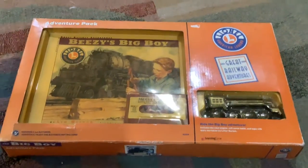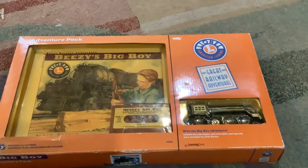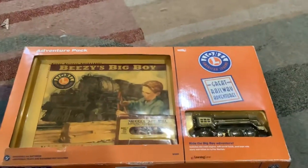Hello, everybody. Today I'm going to do a review on Beezy's Big Boy 1970s playset.